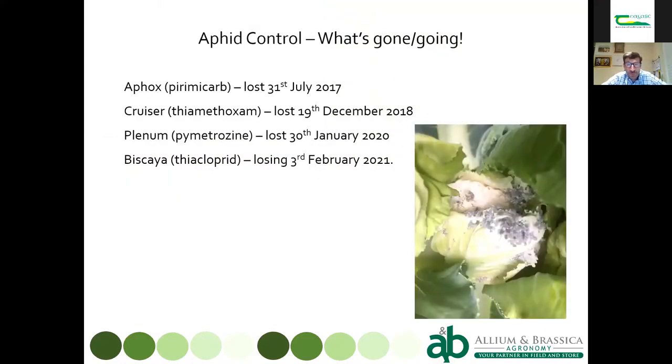Just to remind you of the aphid control products we've lost over the past three years: Afox went in mid-2017; Cruiser Phytodrip at the end of 2018 — a significant loss, as it gave us 8–12 weeks of aphid control after planting; Plenum went at the beginning of this year; and Biscaya is going next year. Those dates may differ slightly for Ireland, but you'll lose things at similar times.